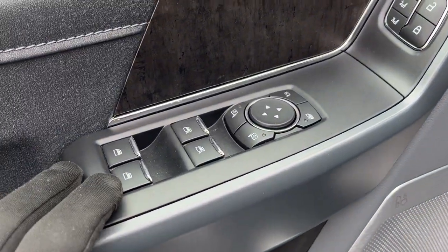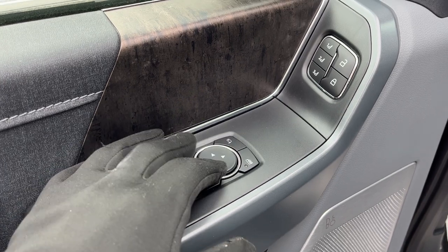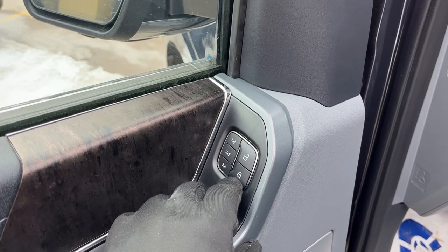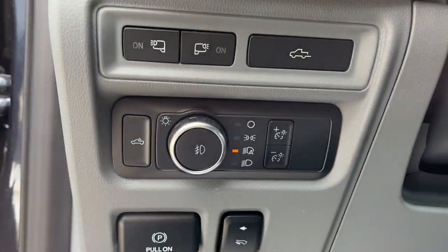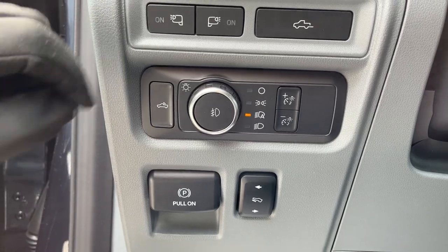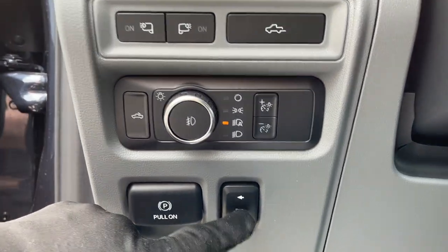Of course you do have power windows and locks, power glass, and power folding mirrors, and you do have driver memory seat settings for this vehicle. You also have automatic headlights, you can drop the tailgate from here, turn on your bed lighting or your side mirror lighting, and you also have power adjustable pedals and your emergency brake.